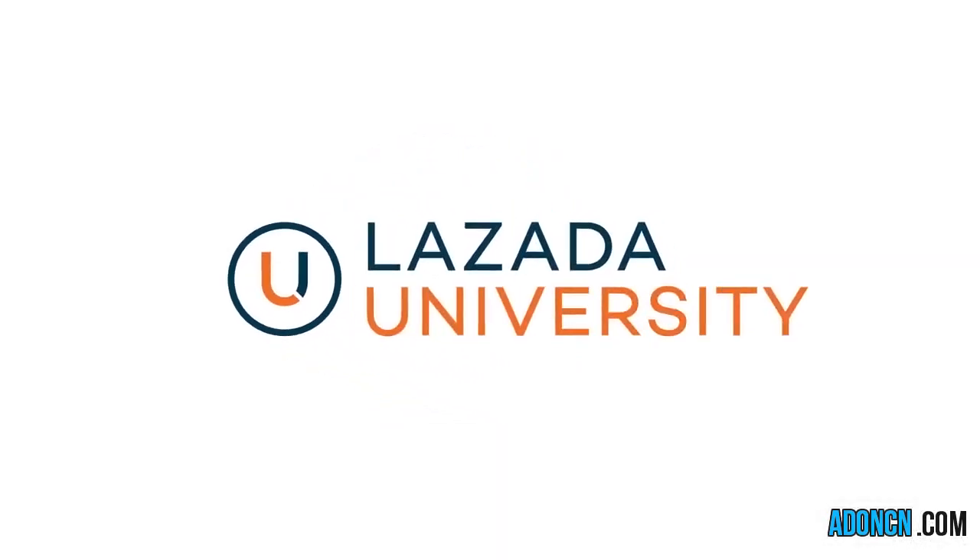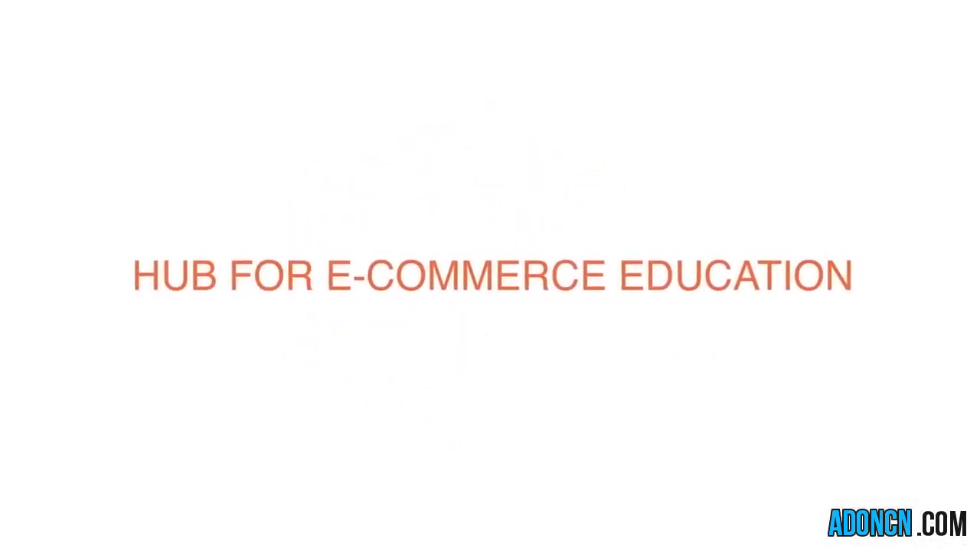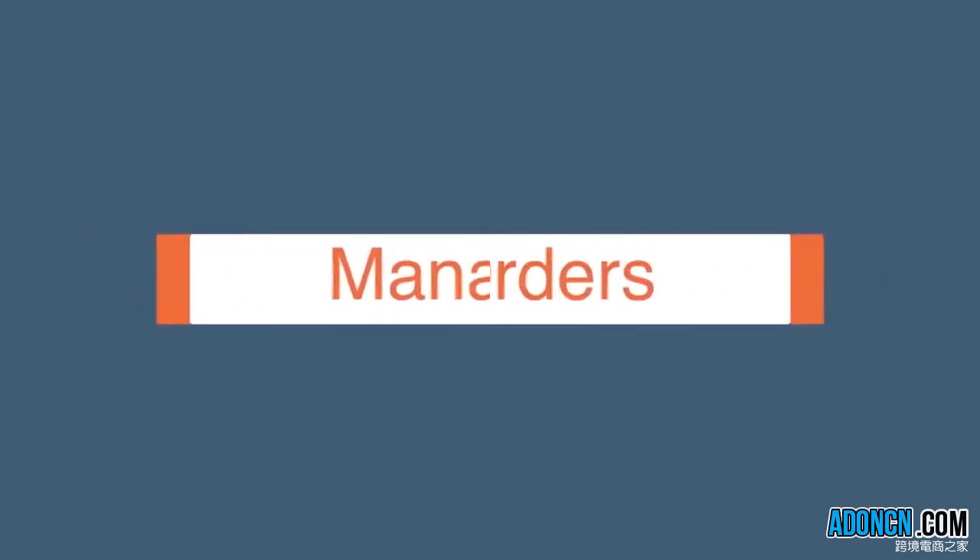Hi! Welcome to Lazada University, hub for e-commerce education. In this video, we will show you how to process an order in Seller Center.